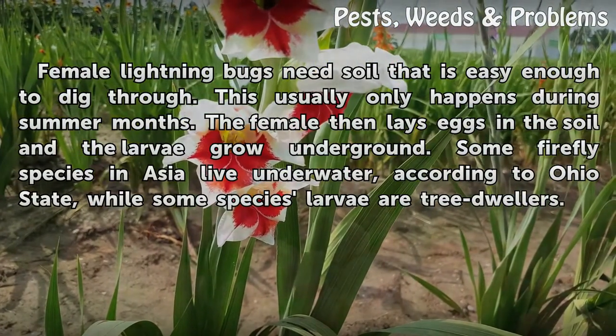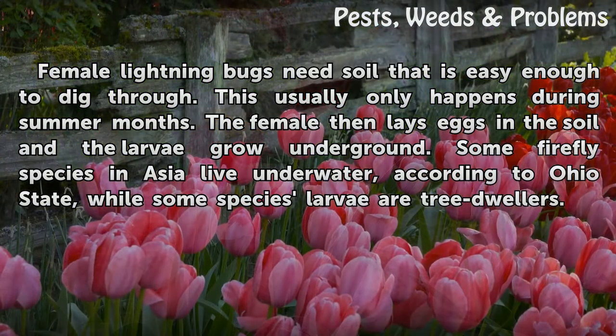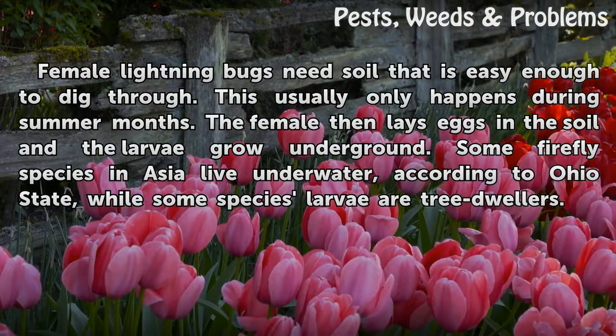Female lightning bugs need soil that is easy enough to dig through. This usually only happens during summer months. The female then lays eggs in the soil and the larvae grow underground. Some firefly species in Asia live underwater, according to Ohio State, while some species' larvae are tree dwellers.